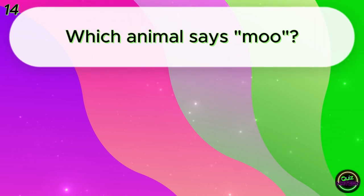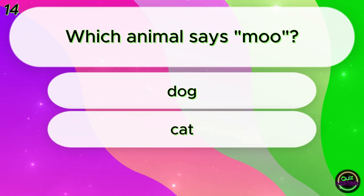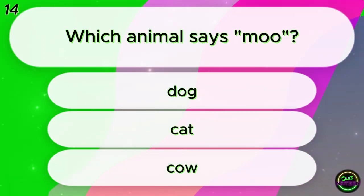Which animal says moo? Dog? Cat? Cow? Cow!